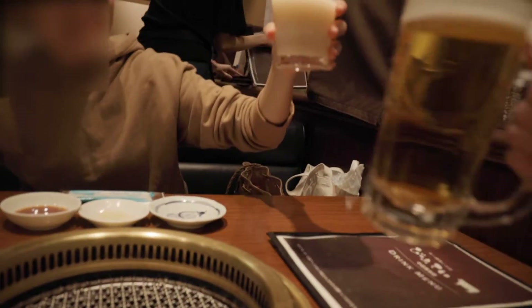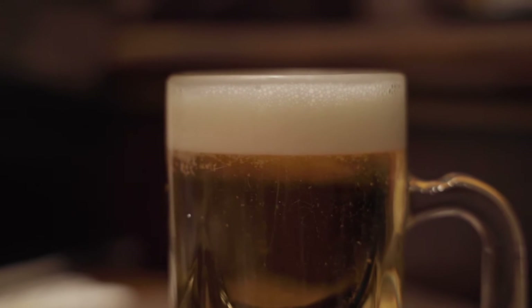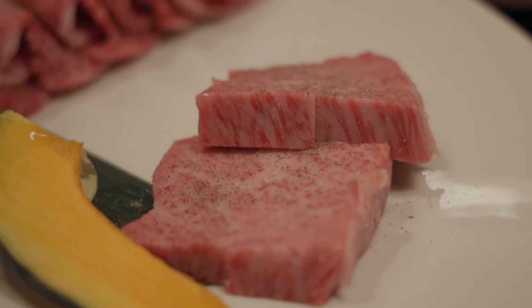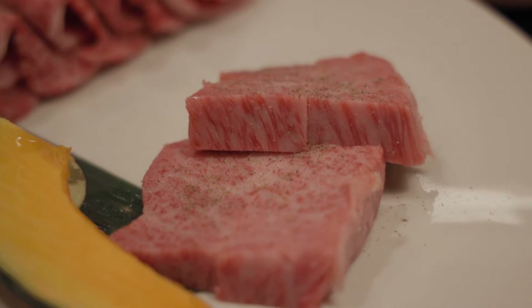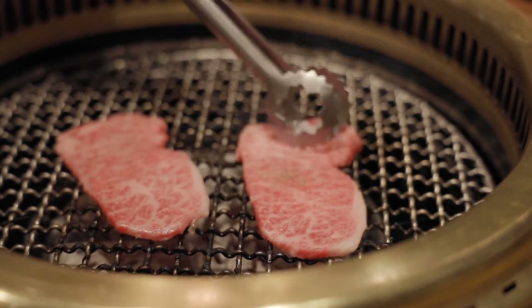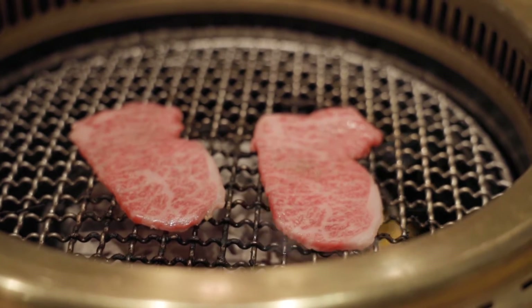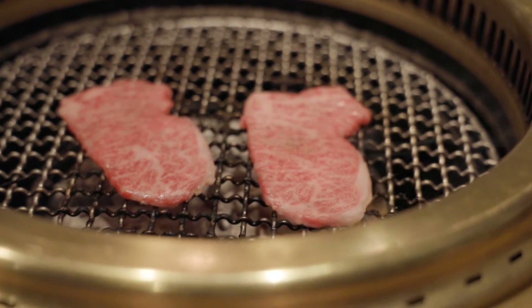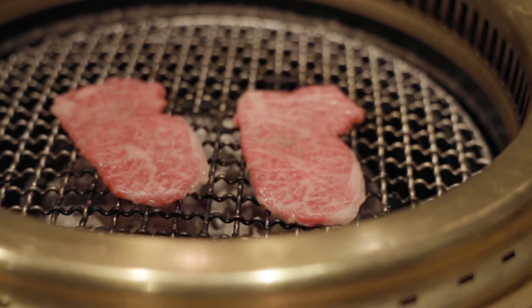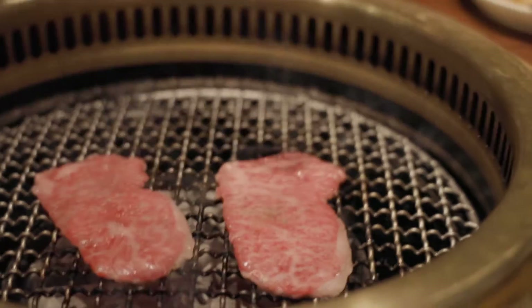First things first, let's have a kanpai. It seems Japanese people — probably more common for guys — like to start with a pint of beer, and so do I. We've ordered many kinds of Japanese wagyu beef. Wa means Japanese and gyu means beef or cattle. If you come to a restaurant in Nakameguro during cherry blossom season, don't forget to make a reservation in advance because the area gets incredibly busy during those days. My friend made the reservation today — thank you, friend. Yakiniku is my favorite food, especially when charcoal is used to grill. The charcoal creates lots of smoke but adds a special smoky flavor to the meat.